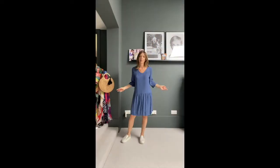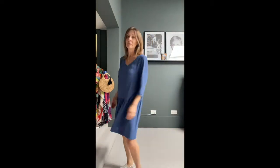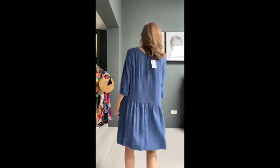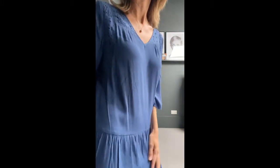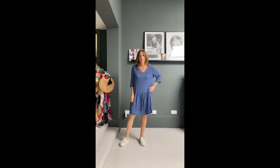Next up we have the ultimate everyday comfy go-anywhere dress. This sample is a tiny bit big for me but I would still probably wear it a bit oversized because I love the loose flowy look. It's a gorgeous colour and it's got fabulous detail around the neck and on the sleeve — a sort of lace open work. It's the most comfortable thing and just with trainers you are absolutely set to go anywhere.